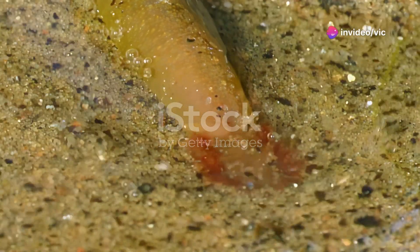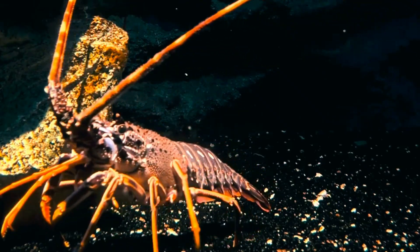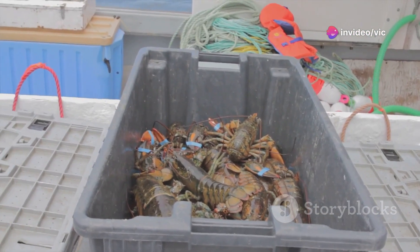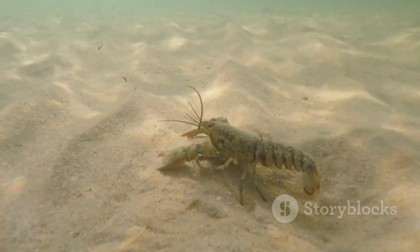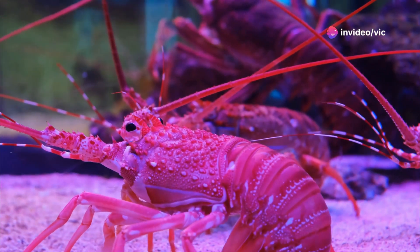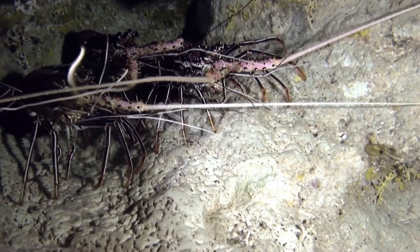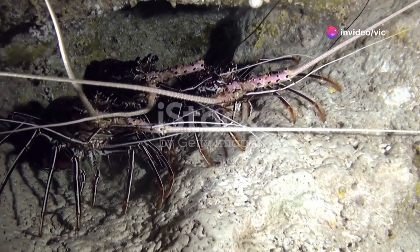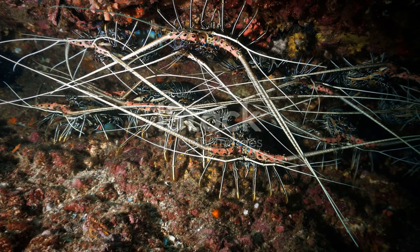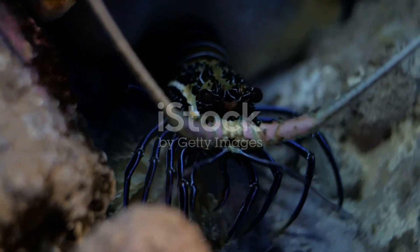From its perilous beginnings as a tiny larva to its transformation into a formidable predator, the lobster's life cycle is a testament to its resilience and adaptability. Its role in the marine ecosystem, its culinary significance, and its presence in human culture underscore its enduring allure. As we continue to explore the mysteries of the ocean, the lobster remains a captivating subject of study, offering insights into the complex web of life beneath the waves. Its remarkable journey from birth to adulthood reminds us of the interconnectedness of all living things and the importance of conserving our marine resources, protecting lobster populations and their habitats for future generations.